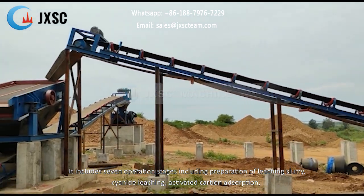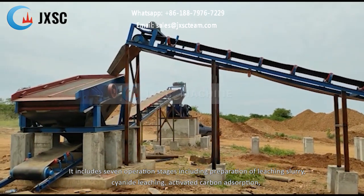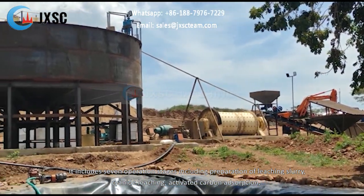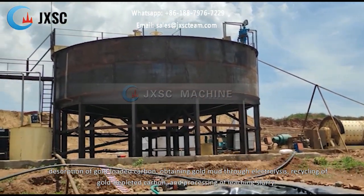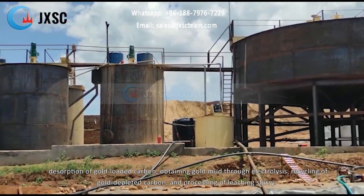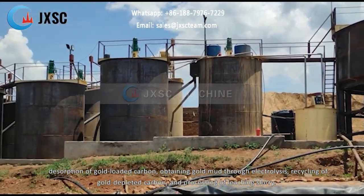It includes seven operation stages: preparation of leaching slurry, cyanide leaching, activated carbon adsorption, desorption of gold-loaded carbon, obtaining gold mud through electrolysis, and recycling of gold-depleted carbon.